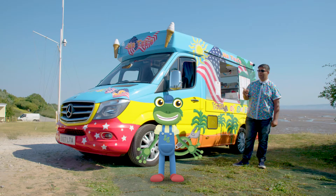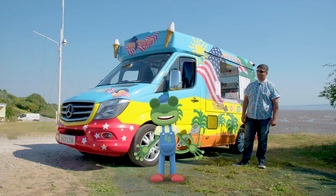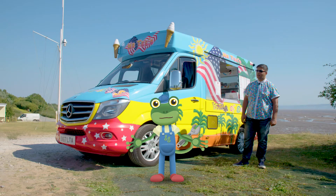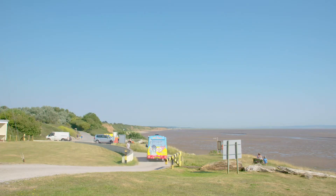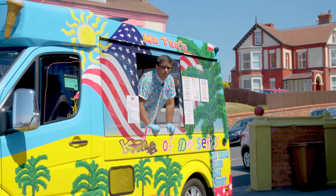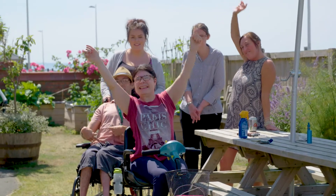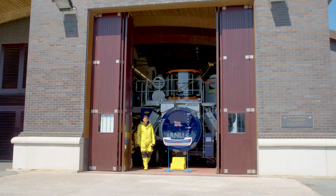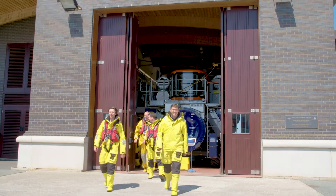Did you see how happy that ice cream surprise made her? I've never seen her so happy. That's given me an idea - maybe we should go and give some treats to more people who deserve them. So who's ready for some free ice creams? Now let's serve the amazing crew of the RNLI lifeboat.